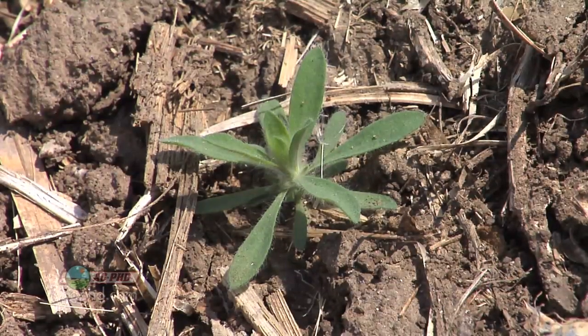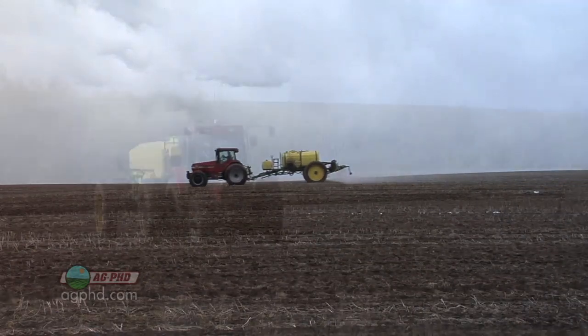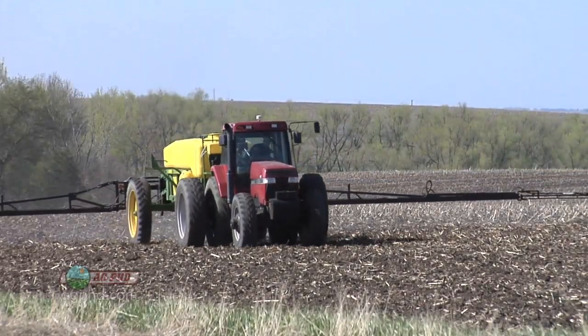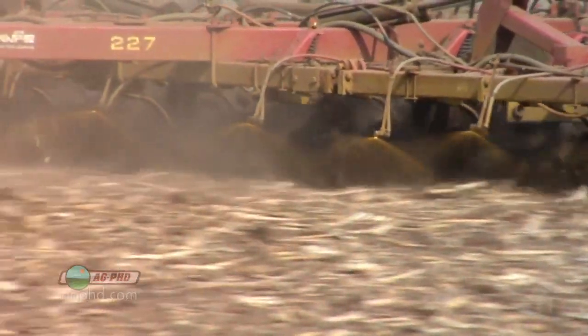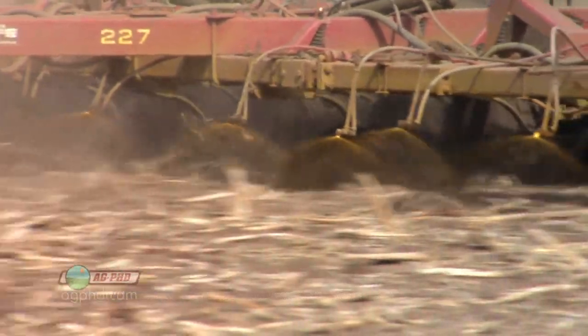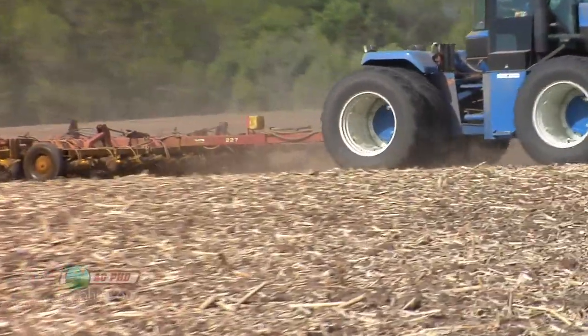Let's go back in time. We used to use a lot of pre-emerge products on our farm and we still do. A lot of farmers used pre-emerge products but have gotten away from them. Products like Treflan, Sonalan, or Prowl really did a nice job on some of these weeds. We aren't saying you can just use these products post-emerge and everything's done — if you do use pre-emerge products, there's going to be some escapes.